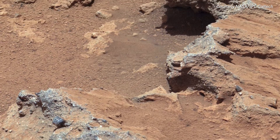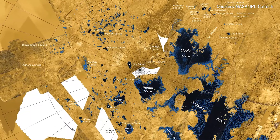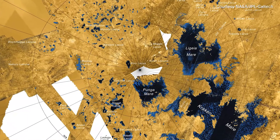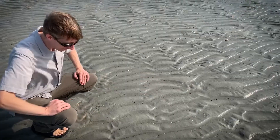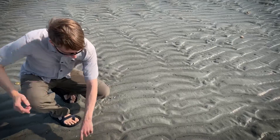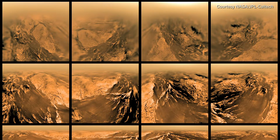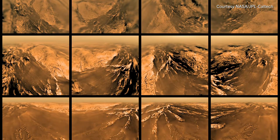What happens to a river if you put it on a planet with different gravity? Or what if the liquid flowing through that river is not water? The challenge is to understand the physics of these mechanisms here on Earth, study it in the field, and build theories that are general enough and flexible enough that we can then apply them to other planets.